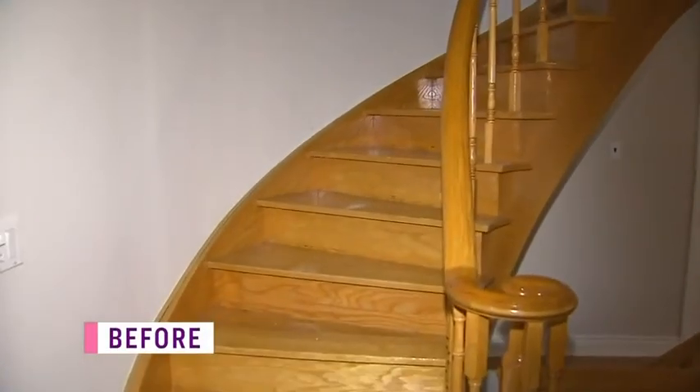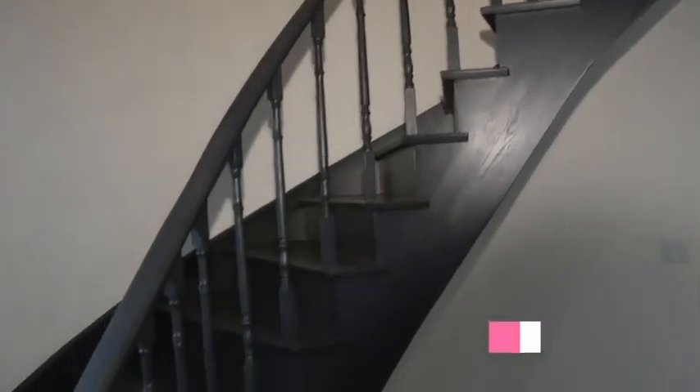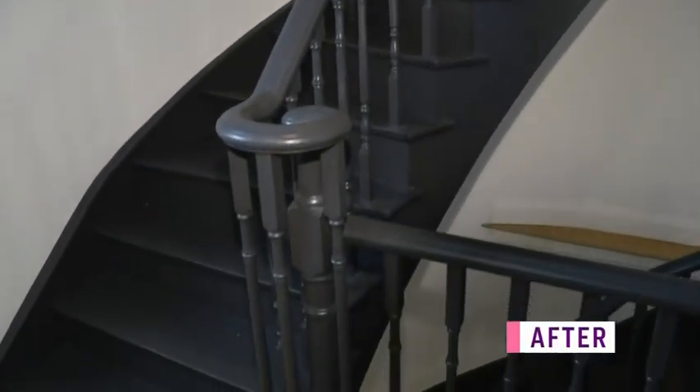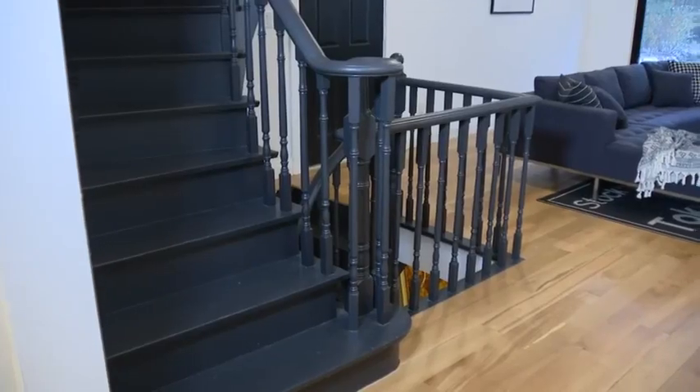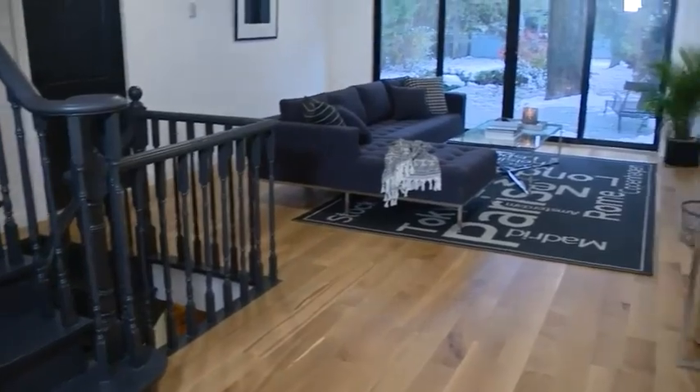The original Golden Oak staircase looks 150% better painted out with Black Panther. I used latex floor and patio paint for the entire thing since we were painting the steps, and I really love the satin finish of that product.